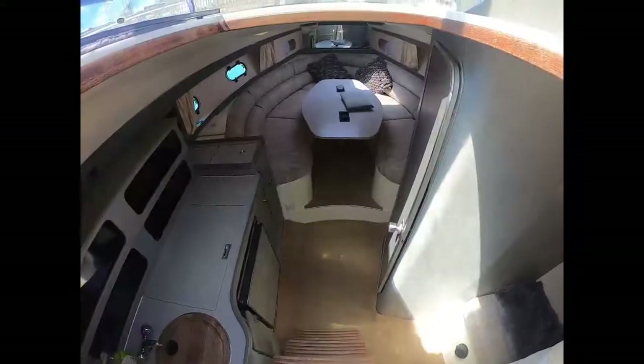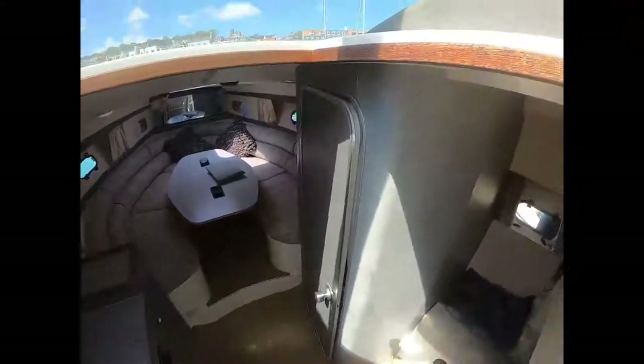Here we are about to look inside this Princess 266. Looking down the companionway steps, we can see access into the aft cabin.